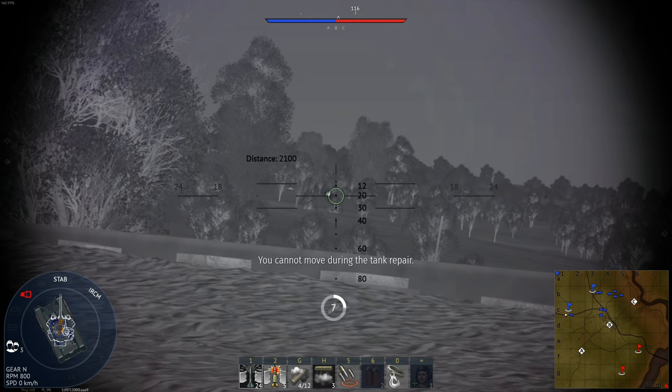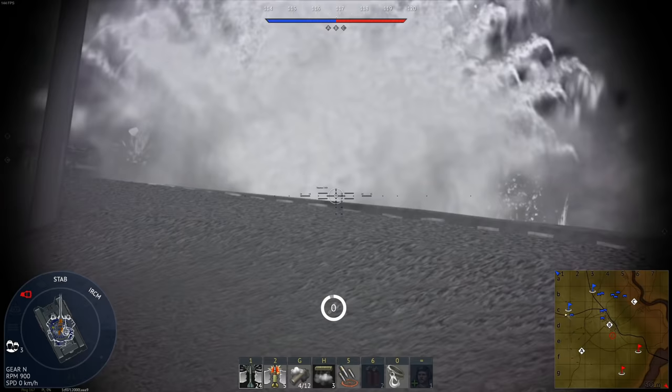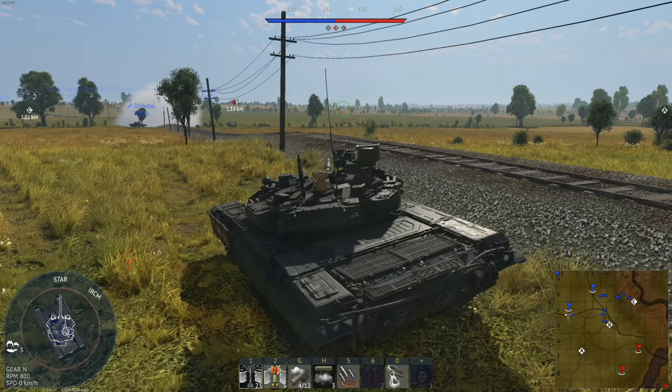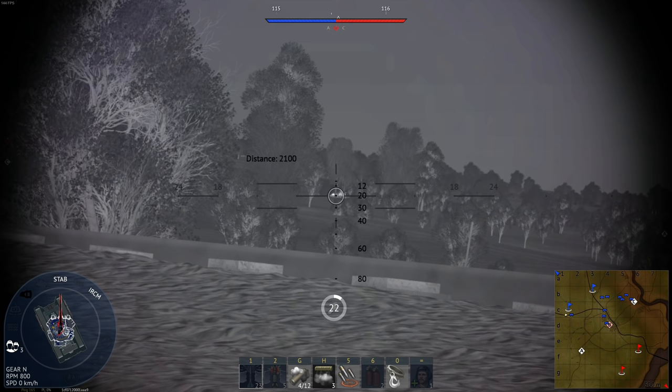He's messing me up — knocked out my breech and barrel. This is 2,100 meters, man. It's hard to predict where they're going to be sitting at. I'm about to use a missile on this guy. 23-second repair. Jump cut time.